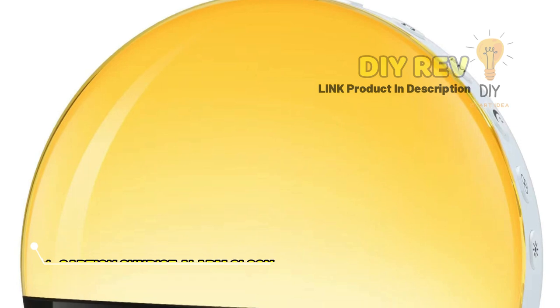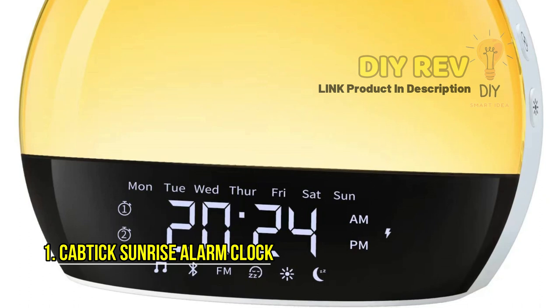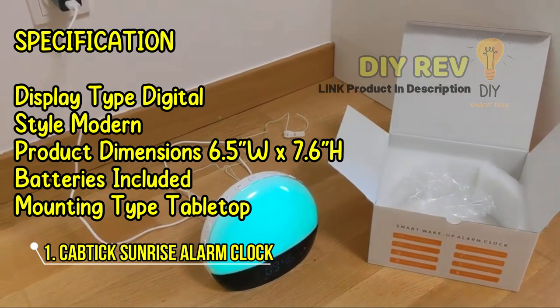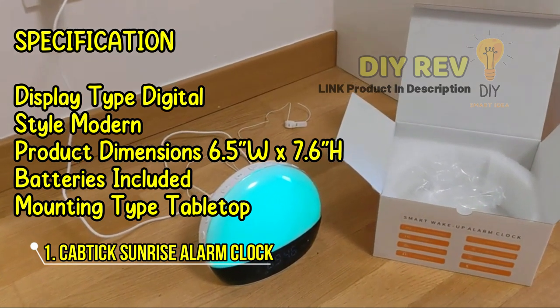The Captic Sunrise Alarm Clock is the ultimate solution for a better morning experience. With its modern style, digital display, and wide range of features, it's the perfect addition to your bedside table.